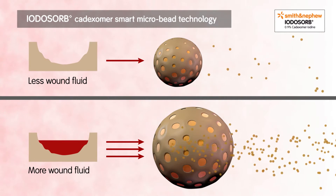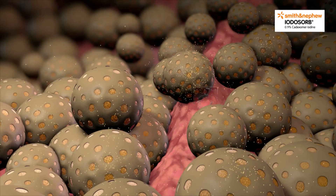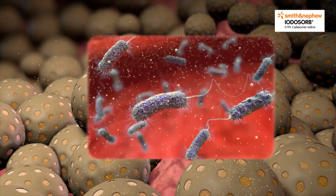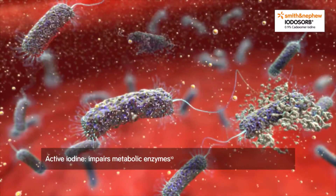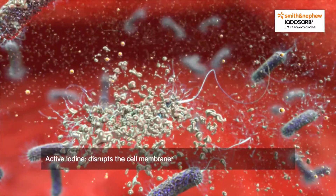The more wound fluid absorbed, the more active iodine is released. Iodine is then able to rapidly kill bacteria by impairing the microorganism's metabolic enzymes, denaturing its DNA and disrupting the cell membrane.